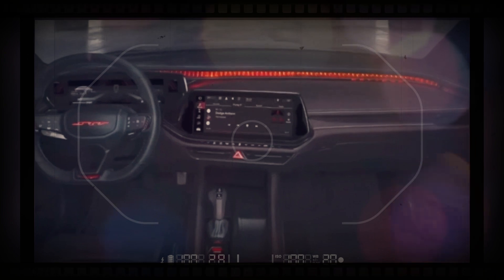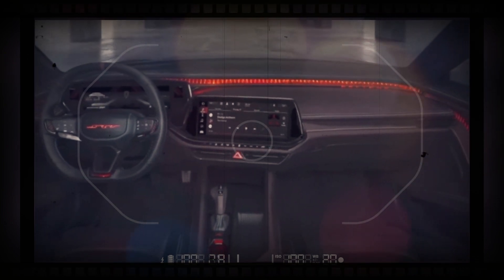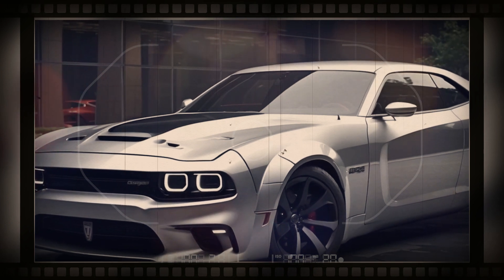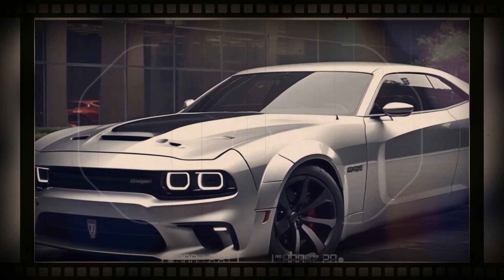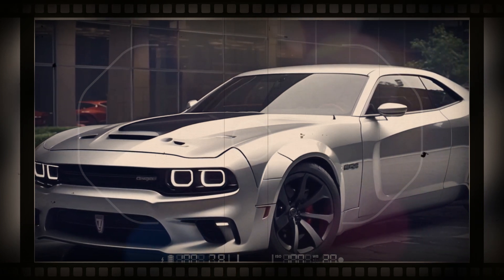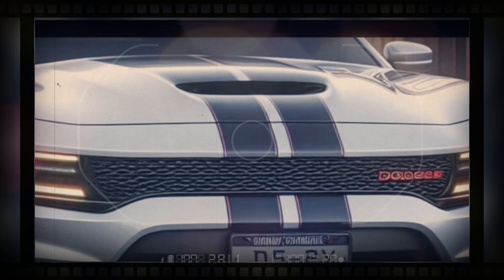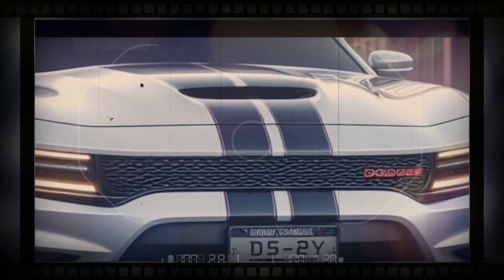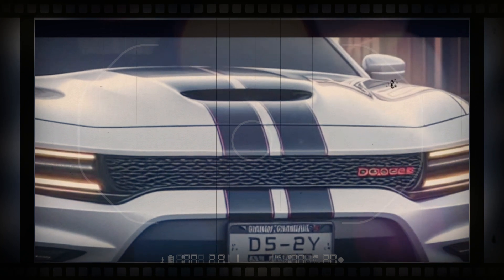There's no better indication that electric cars are taking over than the 2025 Dodge Charger concept. Electrifying one of the brawniest muscle cars is a huge task, yet it comes with big performance rewards. The next-generation Charger will likely ride on Stellantis' upcoming large electric vehicle platform, which is said to deliver up to 500 miles of range.